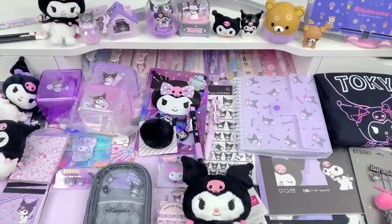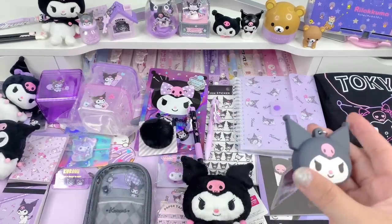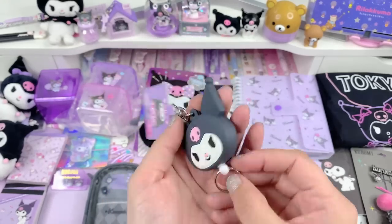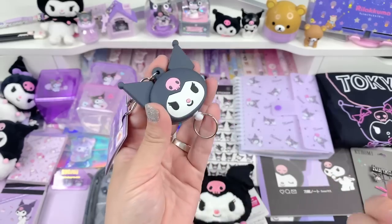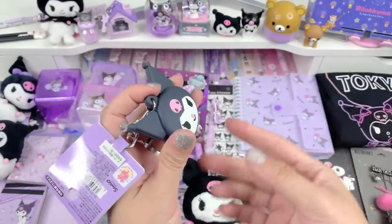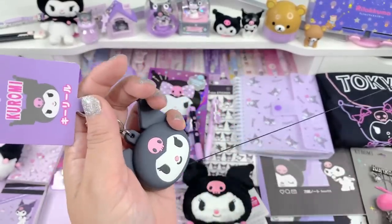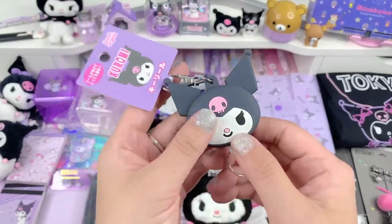The next items are also from the Sanrio store. This one is a badge reel — you clip this onto whatever you want, your backpack, your purse, your belt loop, whatever. Then here you would attach your keys or your badge, and you pull it like this. That way, say you didn't want to go digging for your keys — you could just hang this off your purse and when you get to your door just pull it, unlock, and let it go. Your keys are always attached. The same thing with your badge if you work somewhere that uses access badges — you use your badge and then push it back. I don't have a badge but I think I'll use it for keys.